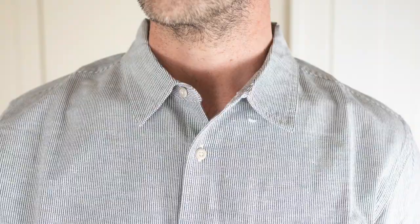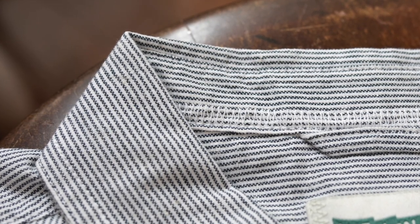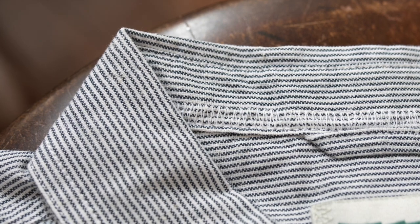So yeah, that is the Wellen Easy Hemp short sleeve shirt in navy microstripe. If I missed anything, check out the link and I'm sure you'll find the info there.